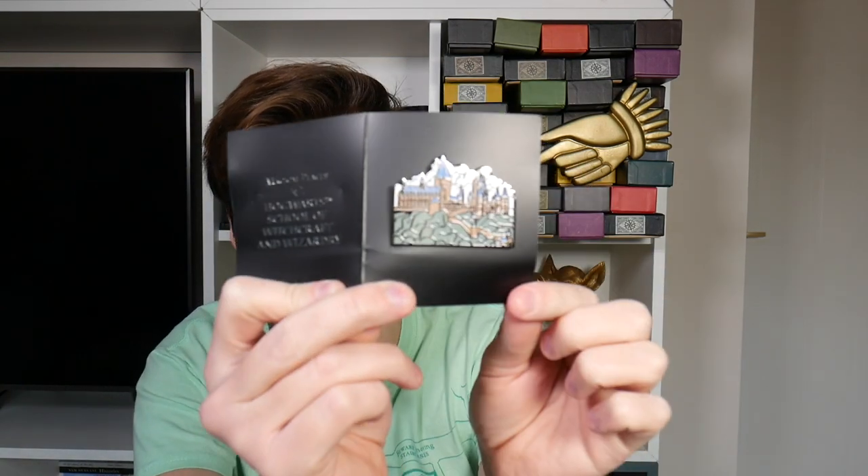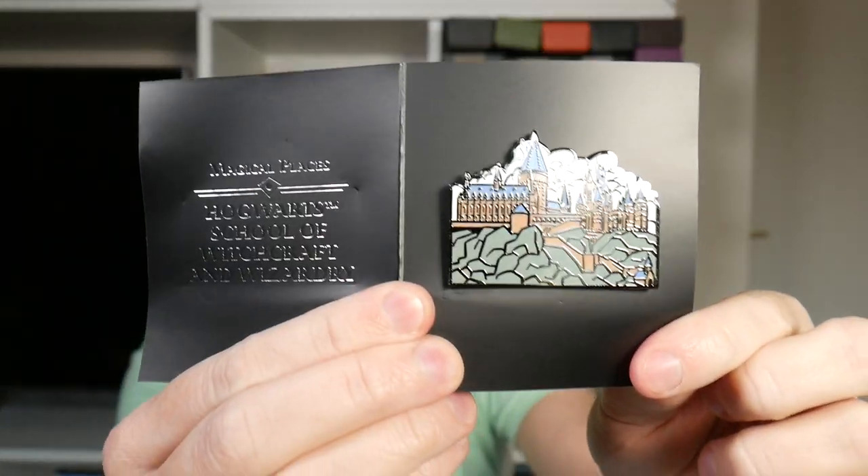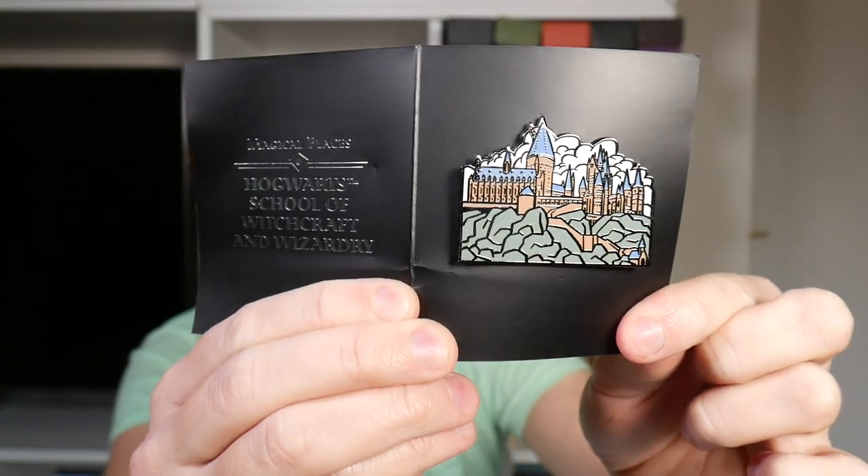I see a pin badge. I know these are pin badges now. Let's discover what it is together. I think I see a castle from this distance — yes, it is Hogwarts School of Witchcraft and Wizardry. It's a pretty design, I do like that it's shiny. For some reason the rooftops are blue. It is shiny, it is pretty. Not amazing, but I love it.